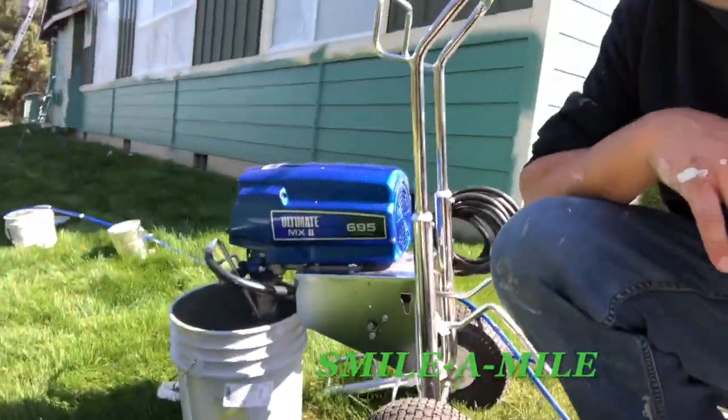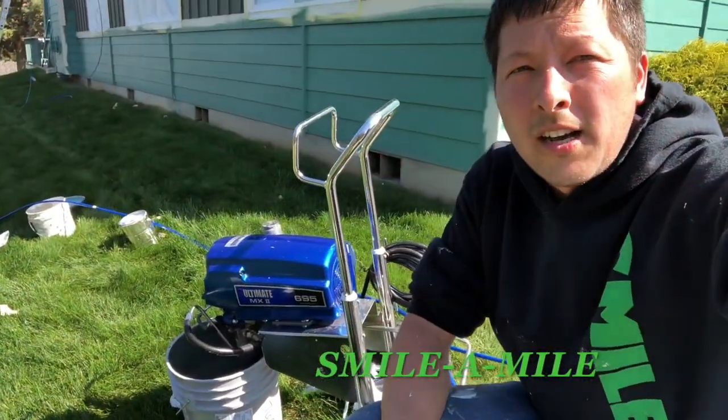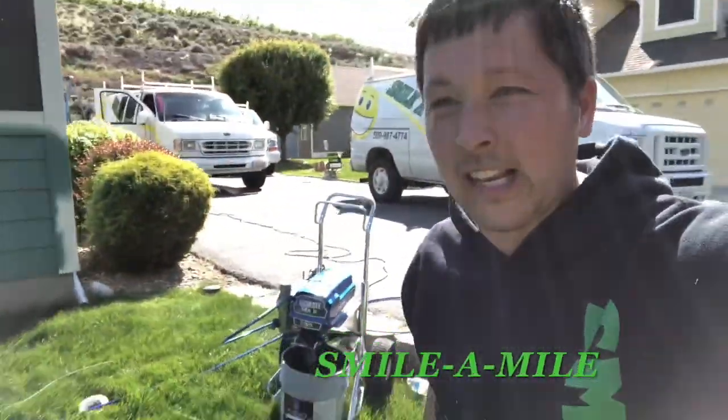I like this pump — Graco 695. These things are just workhorses. Throw them in the back of the van and just pump paint. No problem, that's what that pump does daily.